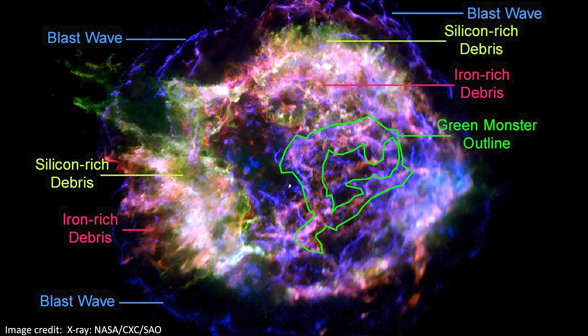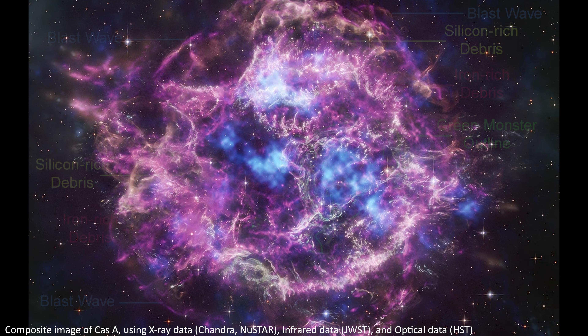I'd love to hear all your thoughts on these JWST images and discoveries in the comments below — leave any questions you have. Thanks for joining me in this video. Until next time, stay safe team, I'll see you soon.